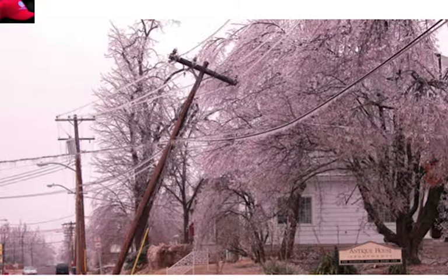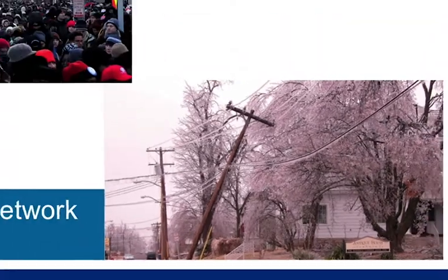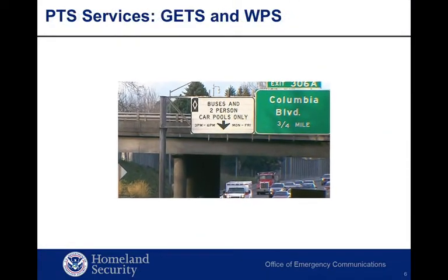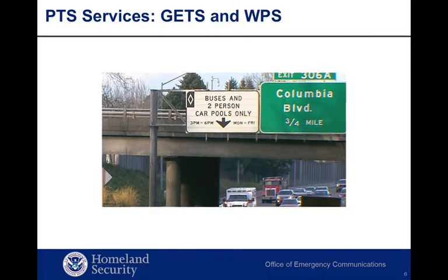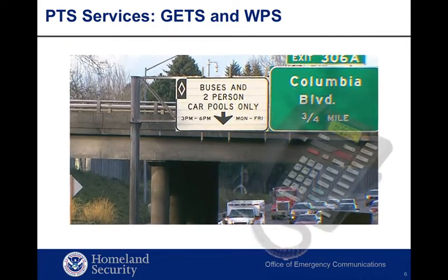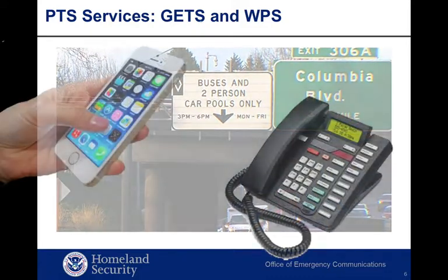Extreme weather can also cause network outages. When network congestion occurs, it's beneficial to have a service similar to HOV or highway express lanes to be able to work around the congestion and get your call through. Fortunately, two priority telecommunications services available through the OEC can significantly increase call completion rates when cellular or landline networks are congested or impaired.